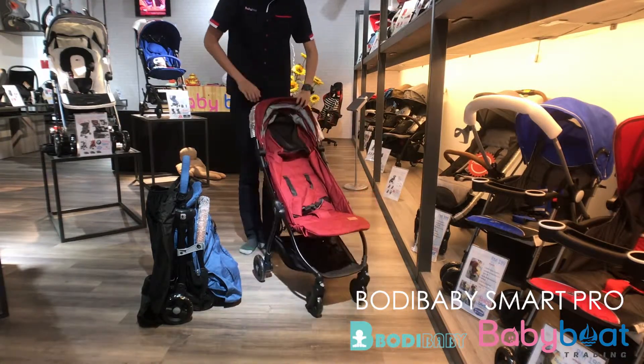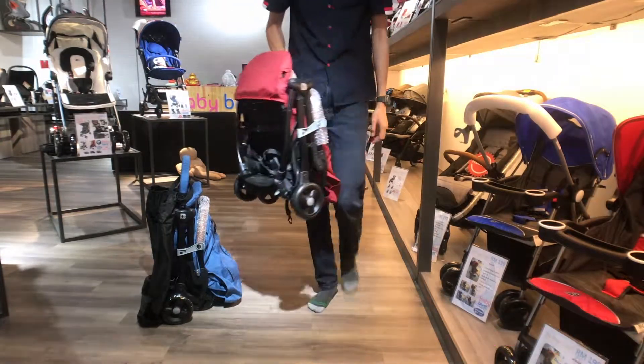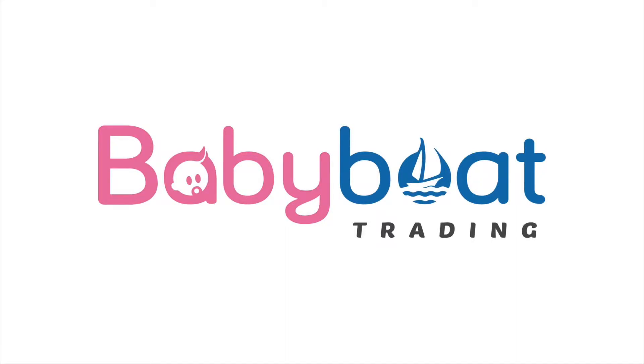The maximum baby weight of this stroller is about 23kg and the weight of the stroller is 5.5kg. We bought it from BabyBot, an exclusive shop of strollers, car seats and baby gear.